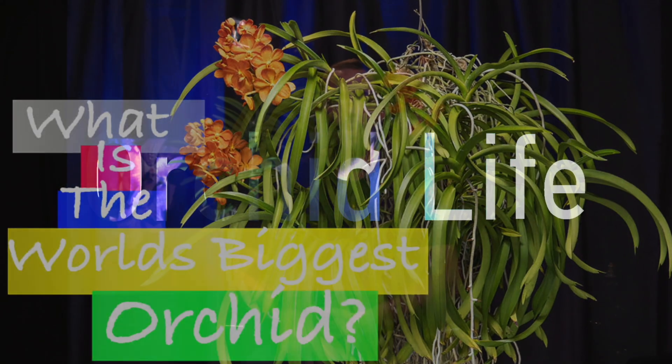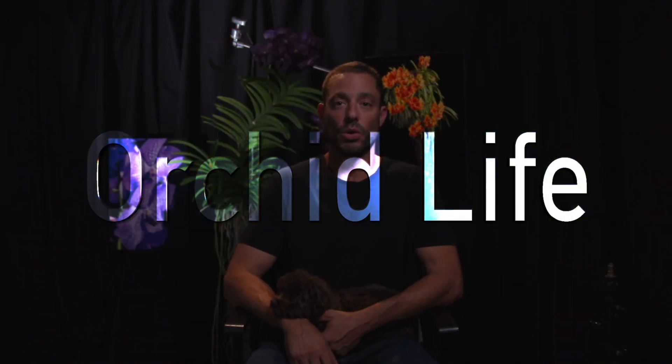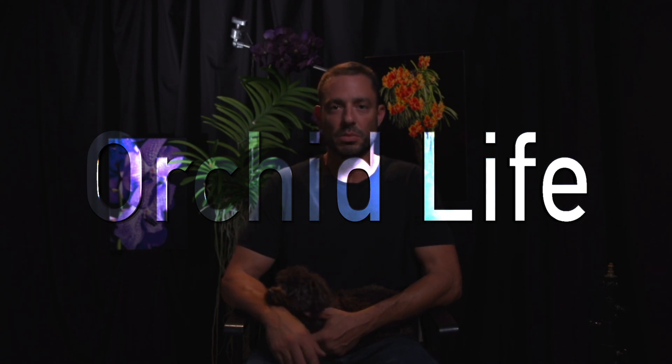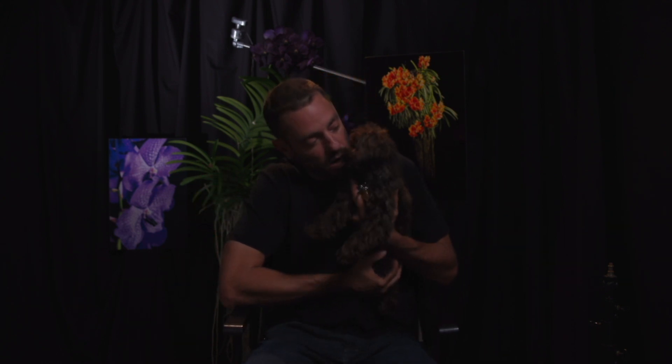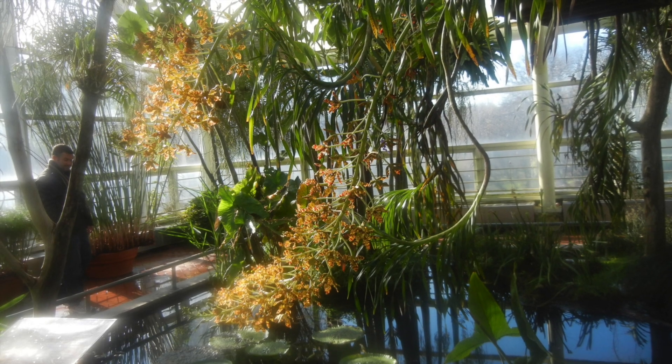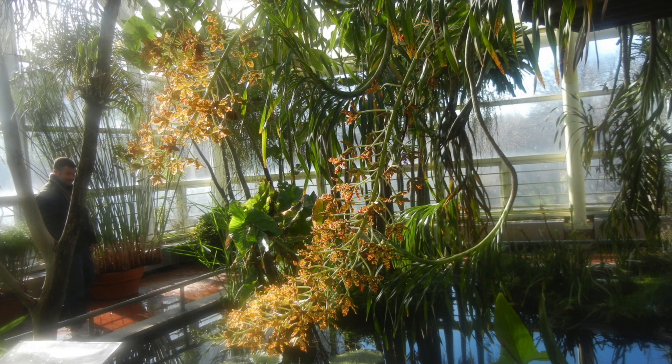Welcome back to Orchid Live! Today we're gonna talk about the biggest orchid in the world. I was thinking the other day — you know I love all these monsters; if you've seen the monster hunt episode, you know I love my huge plants. If you've seen Chippy, I love monsters. So I was like, what's the biggest monster orchid out there? What is the biggest orchid in the world? Where does it come from? What does it look like? What does it do?